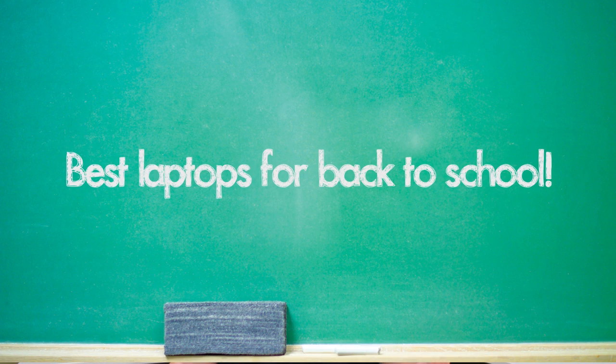In today's video we're going to be talking about the best laptop choices for back to school students. A lot of you really enjoyed the five back to school apps video for Android and iOS — the link is right below the like button. We're going to be taking a look at Chrome laptops, Mac laptops, and of course Windows laptops. Let's get started.